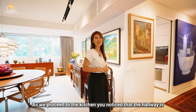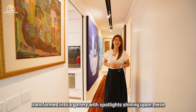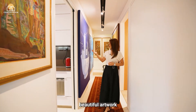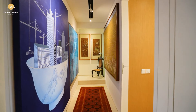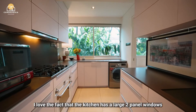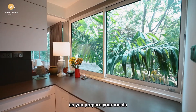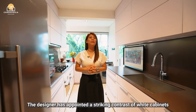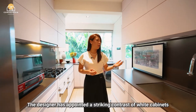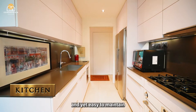As we proceed to the kitchen, you'll notice that the hallway is transformed into a gallery with spotlights shining upon beautiful artwork. I love the fact that the kitchen has two large panel windows with greenery set as a soothing backdrop as you prepare your meals. The designer has appointed a striking contrast of white cabinets and black countertop, making the space look modern and yet easy to maintain.